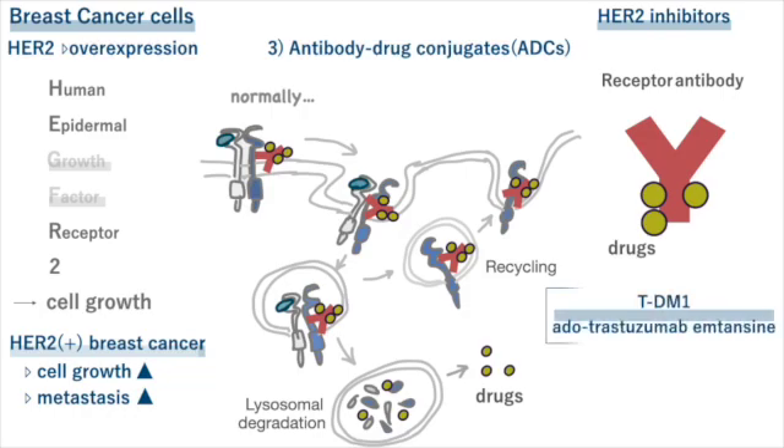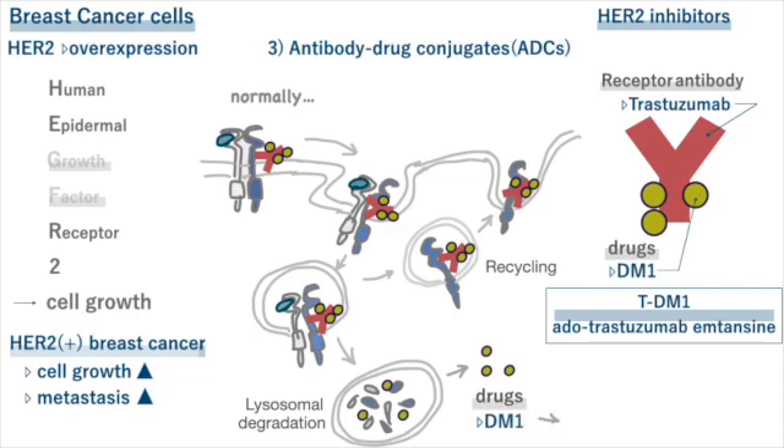T-DM1, also known as ado-trastuzumab emtansine, is a mix of trastuzumab and a cytotoxic drug called DM1. DM1 stops the building of microtubules inside cells that are important for cell division, which can cause the cells to die. The main idea behind antibody drug conjugates is to make cancer drugs work better by focusing on specific cells and reducing how much medicine spreads throughout the body.